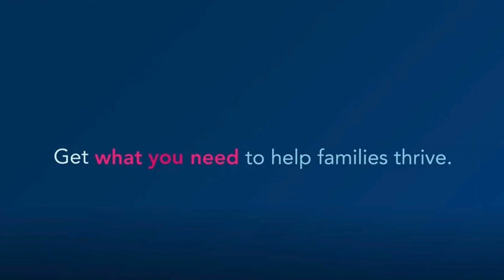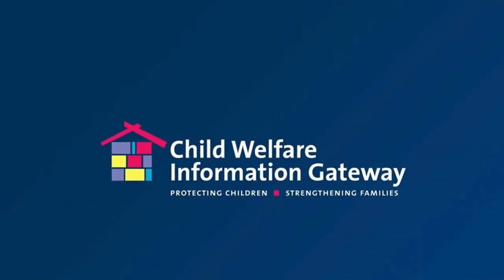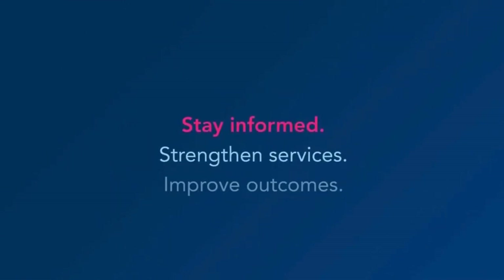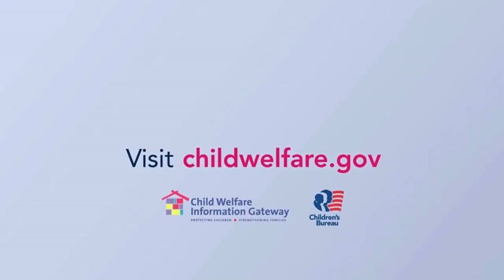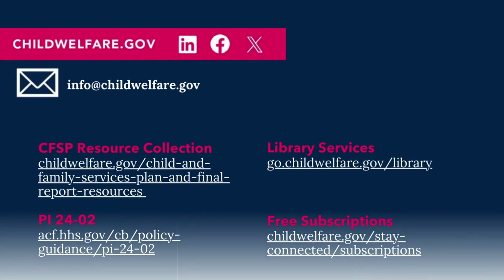Get what you need to help families thrive. Whether you are drafting your CFSPs or looking into the latest research on a trending child welfare topic, make Child Welfare Information Gateway your first stop to find trusted resources and essential information. Subscribe to stay connected and find us on social media. Email info@childwelfare.gov for more information.